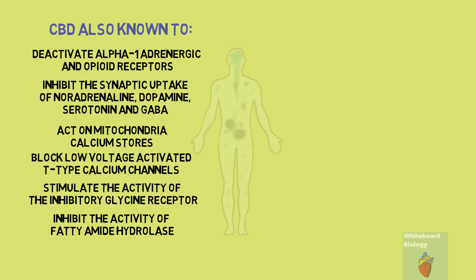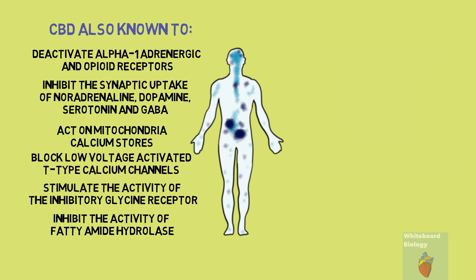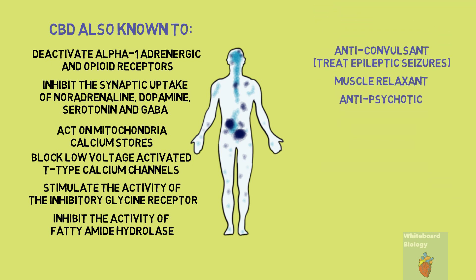Basically, CBD has an effect on different areas in the body, and this could be the reason why it's also known to have anti-convulsant, muscle relaxant, anti-psychotic, neuroprotective, antioxidant and anti-emetic effects.